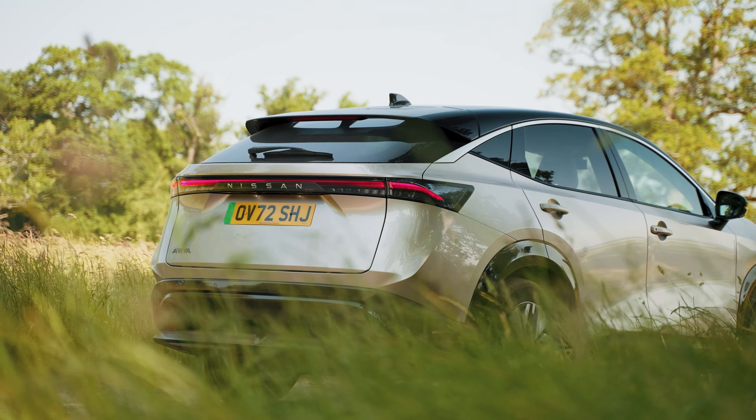We've been driving this 87kWh Evolve in a warm silver with the pearl black roof to see if it has enough talent to mix it with those established rivals.